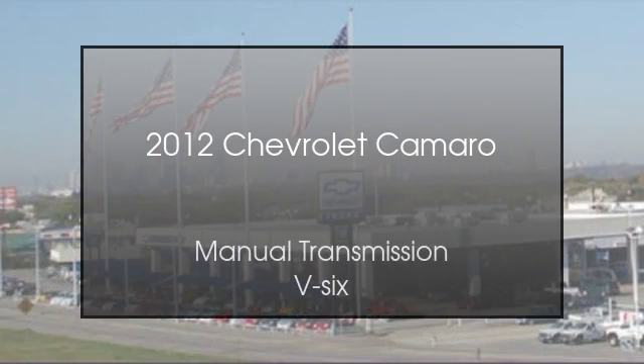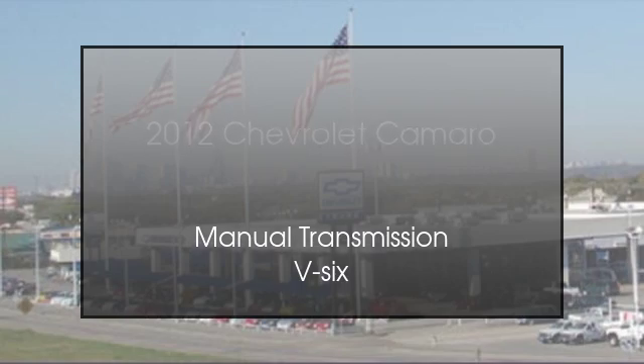This is a 2012 Chevrolet Camaro. This car has a manual transmission and a V6.